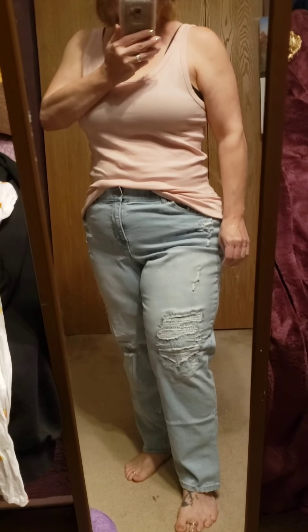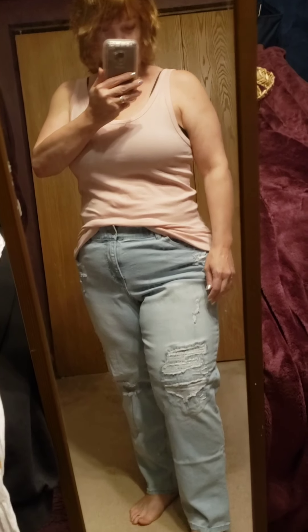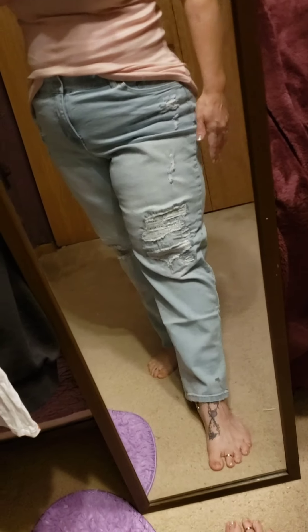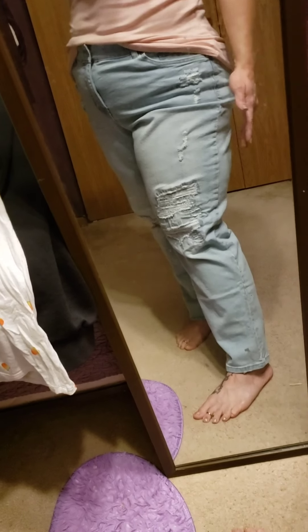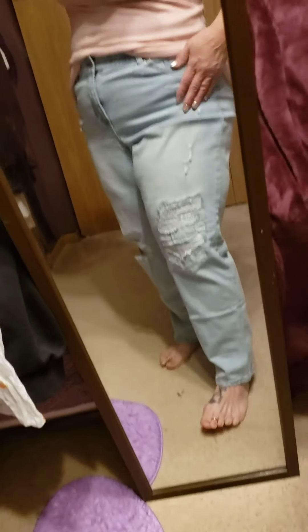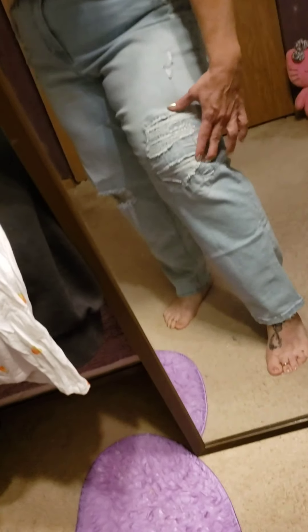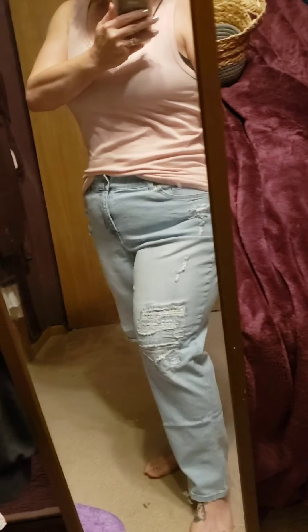These are from Walmart — Terra and Sky brand in a 14W. They're a little baggy, but they're a boyfriend jean, so that's okay with me. I love all the distressing they have on both sides. If you're very tall they may be a bit short, but they're supposed to be rolled up anyway — they're the perfect length for me. One side has a patch; I may cut that. I like distressed jeans in spring and summer because they're cooler and you can get more air in there.